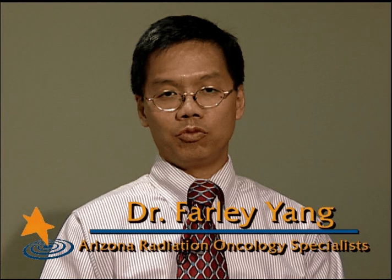If you have any additional questions regarding TrueBeam or other treatments, please feel free to call, and we'll be happy to help you.